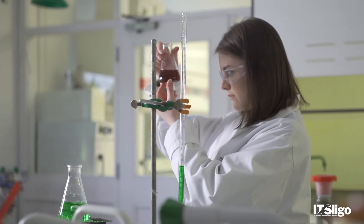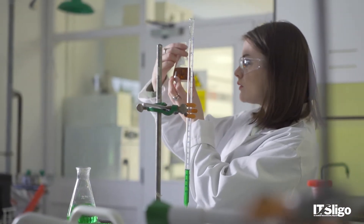Training at NIBRT really helps students stand out when applying for jobs in the biopharmaceutical industry. Today is a great time to be graduating as a Medical Biotechnology student, with thousands of jobs available in Ireland.